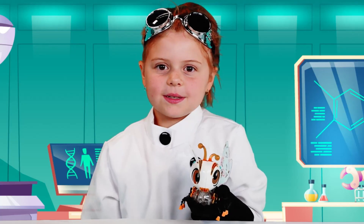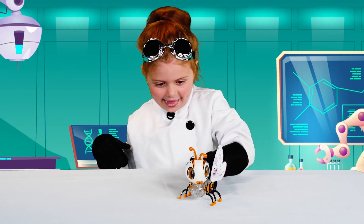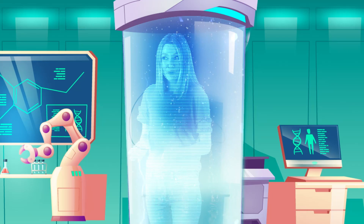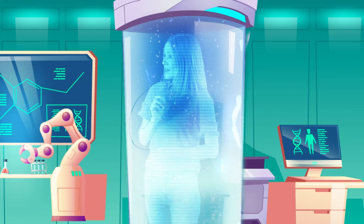What does yours do, Gracie? You can colour it in and it glows. Girls, did you know you can even mix and match pieces from different characters to make something truly unique and personalise your robot with cool stickers?